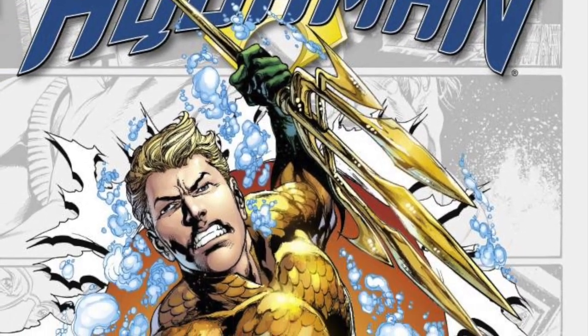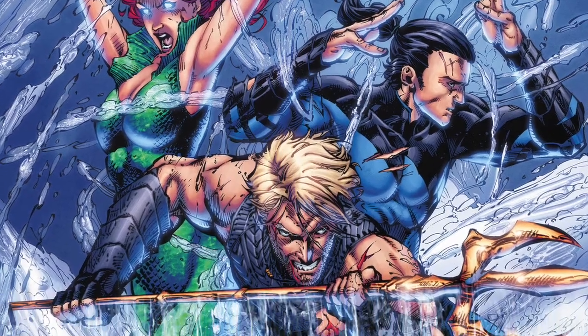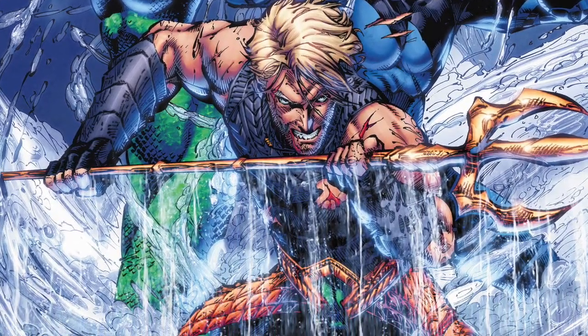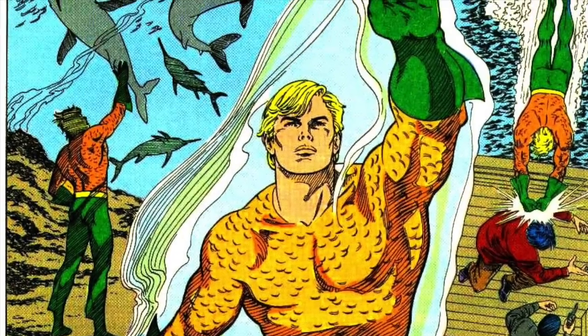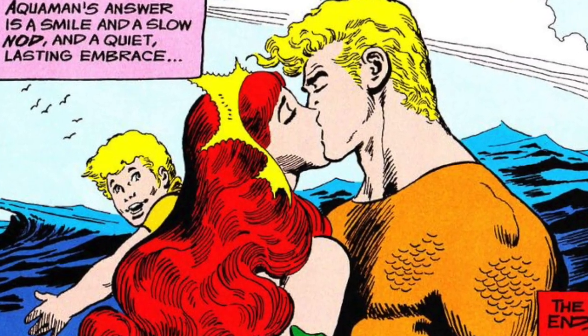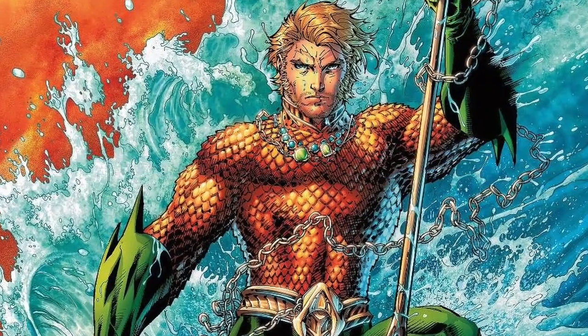Hi everyone, welcome to another exciting episode, another edition here at Weekend Geekdom. My name is Giovanni Menendez, and today I'm going to do something a little bit different, something that I have been wanting to do for a very long time: basically, the collected edition tour guide of one of my favorite superheroes of all time, Aquaman.